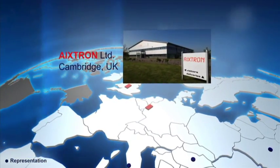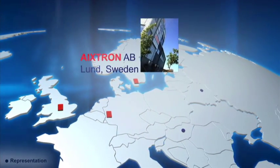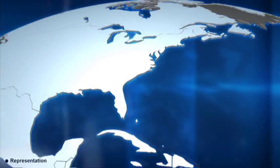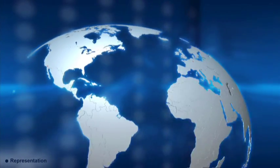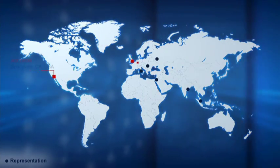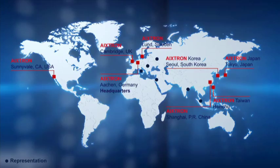Axtron Limited in the UK, Axtron AB in Sweden, and Axtron Incorporated in the USA. The company's first-class service and support is available to each and every customer worldwide.